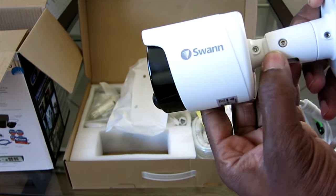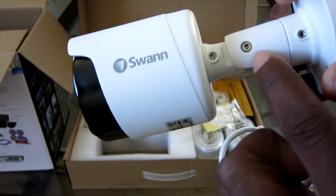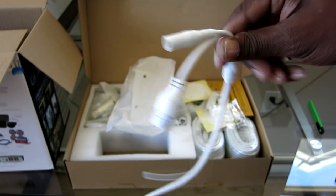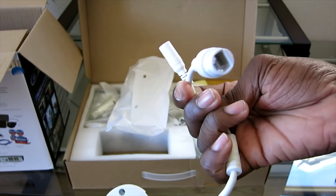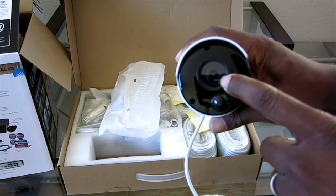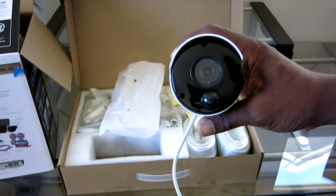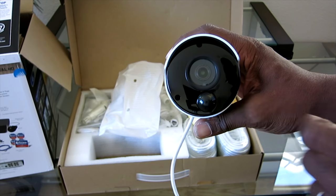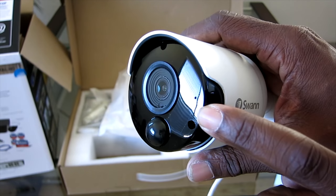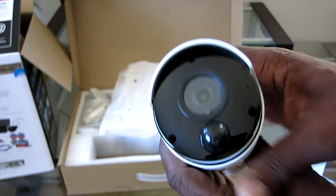It looks like they're back to the Allen key here to loosen and make adjustments, with wires fed through — and that's where you'll plug in your Cat5. Inside there is your color image sensor. Here's your True Detect right there. And that little dot right there is your built-in microphone on each camera.